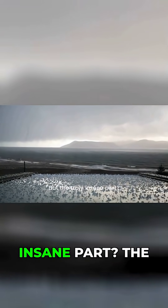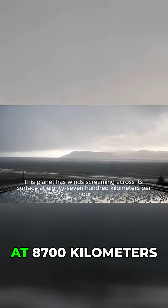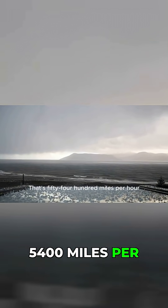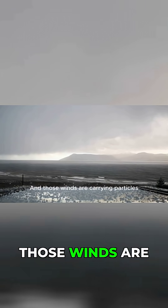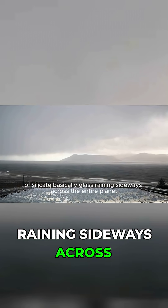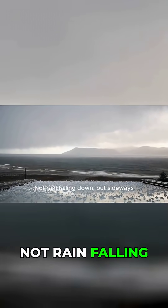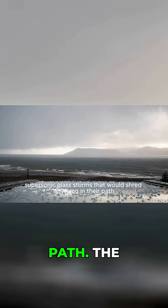But the truly insane part: the winds. This planet has winds screaming across its surface at 8700 kilometers per hour — that's 5400 miles per hour, or 7 times the speed of sound. And those winds are carrying particles of silicate, basically glass raining sideways across the entire planet. Not rain falling down, but sideways. Supersonic glass storms that would shred anything in their path.